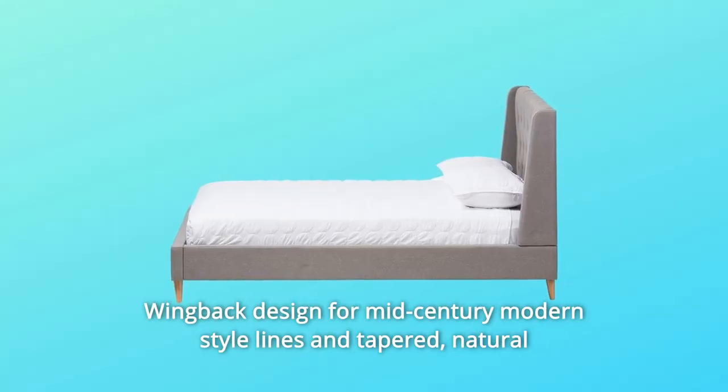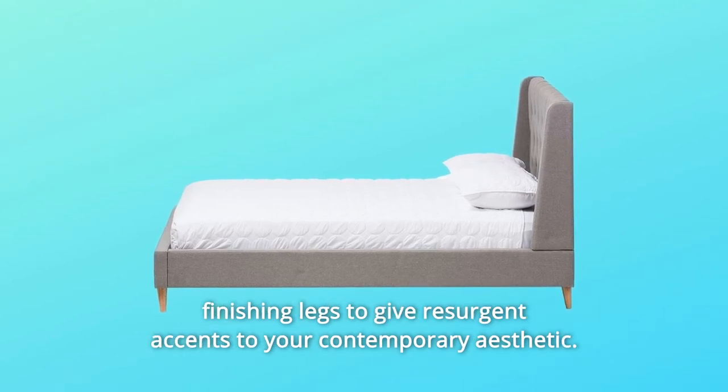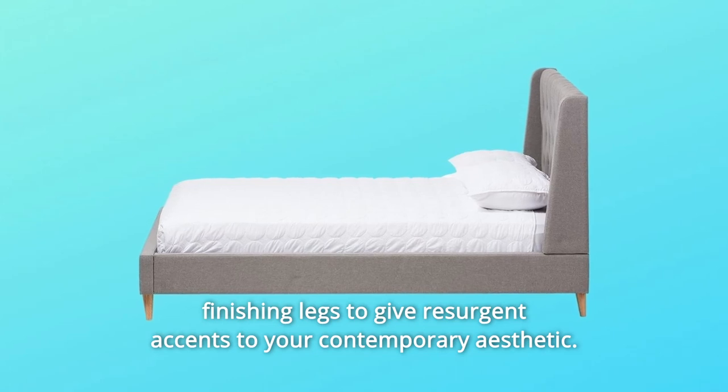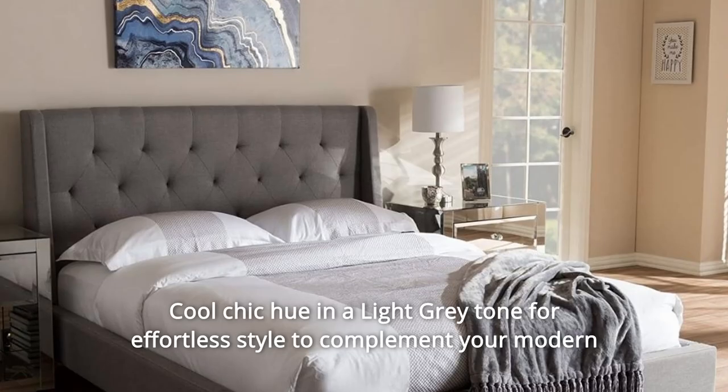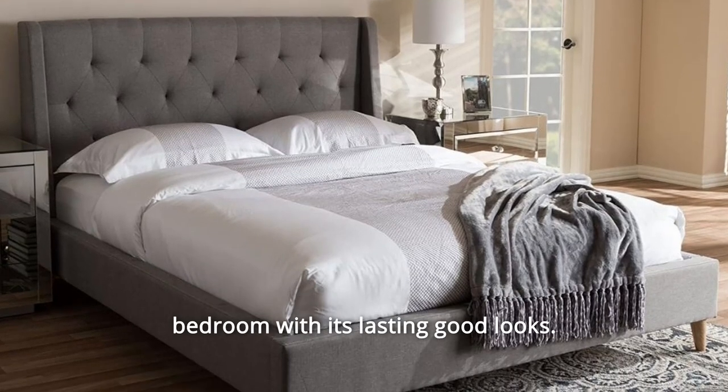Wing-back design for mid-century modern style lines and tapered, natural finishing legs give resurgent accents to your contemporary aesthetic. Cool chic hue in a light gray tone for effortless style to complement your modern bedroom with its lasting good looks.